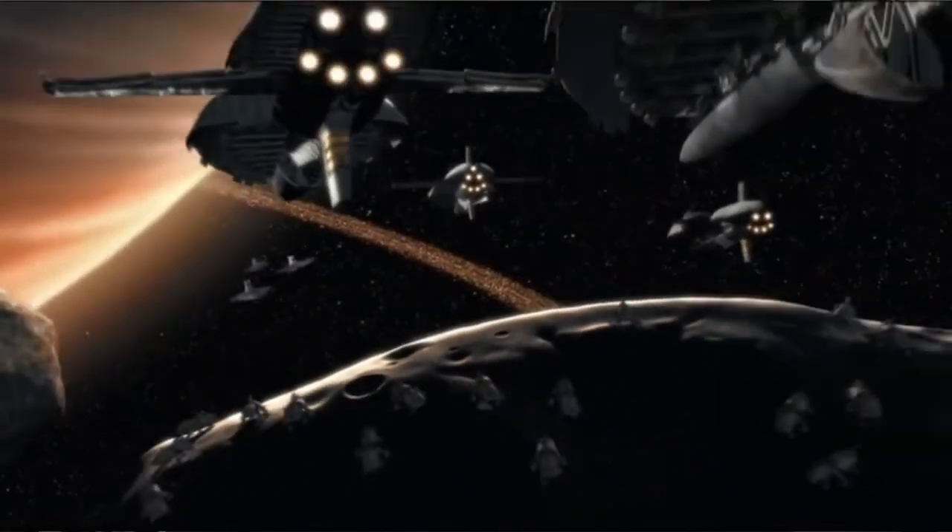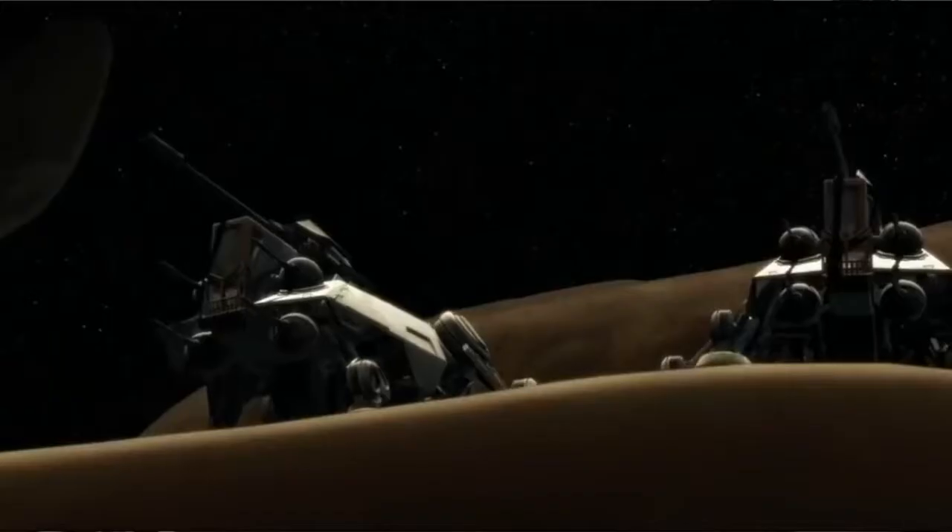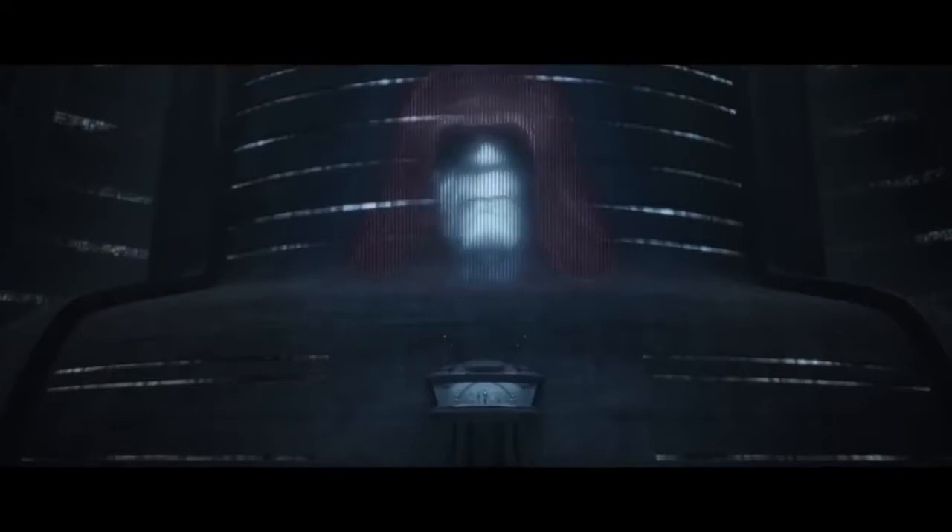Like a lot of other Republic vehicles, it became an icon of Republic forces coming to liberate a world from the Separatists. Which is why, when the Empire took over, they were pretty quick to start replacing the ATTE.